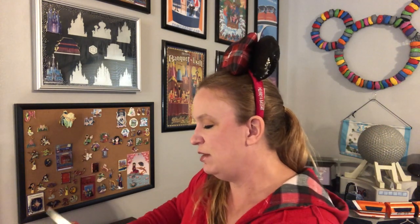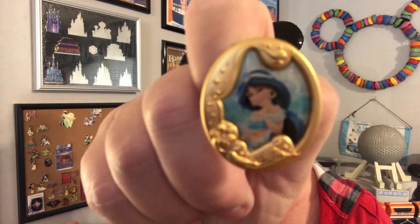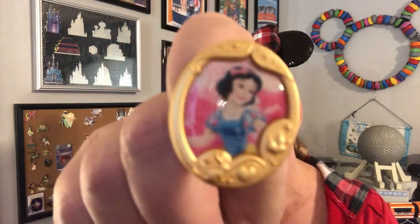First pin is Jasmine — look at how pretty she is, beautiful pin. And then the next one is Snow White — gorgeous pin, beautiful pin. Alright, let's go to the next box. A lot of you wanted the cameo pins, so I was really glad when I was able to get these at the outlet at a really good price, which means I'm able to offer them at a good price in the pin sale. And then there's Belle — no duplicates so far! And then the last one in box two: Ariel. No duplicates — excellent!